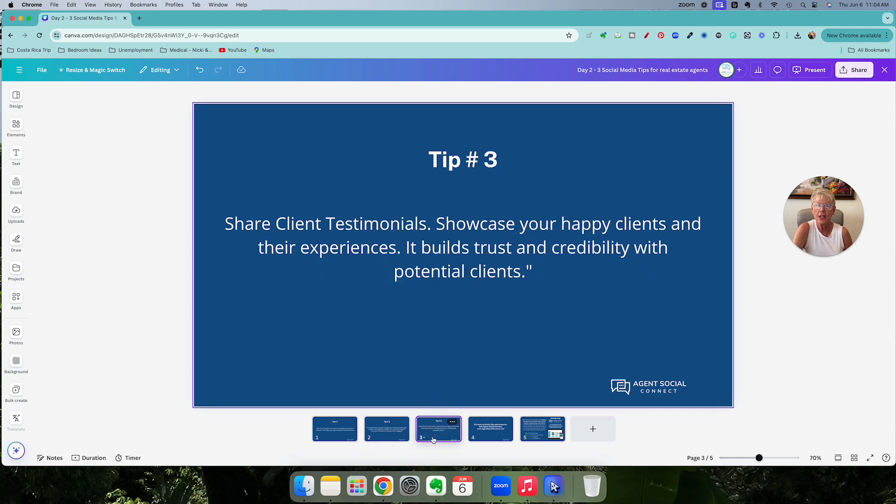Tip number three: share client testimonials. Showcase your happy clients and their experiences. It builds trust and credibility with potential clients.